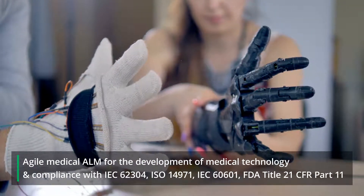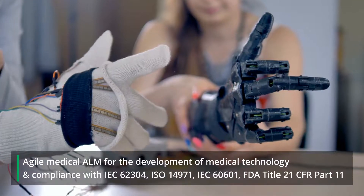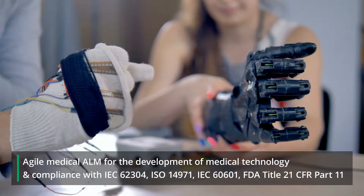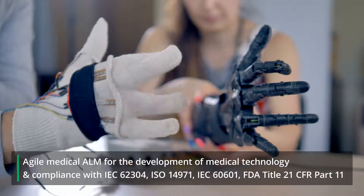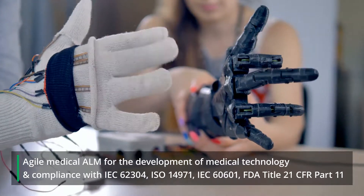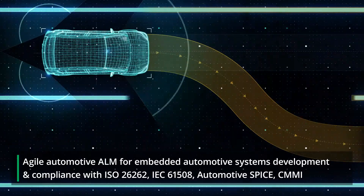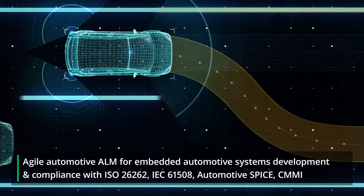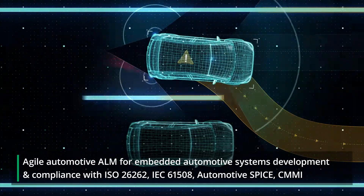Industry-specific standards add more requirements for managing risks in complex projects, which further complicates the design and delivery of safety-critical technology. Developers of medical devices, automotive embedded systems, aviation and defense product ecosystems, pharmaceutical products, and other life-critical projects are required to prove compliance along the product delivery lifecycle.